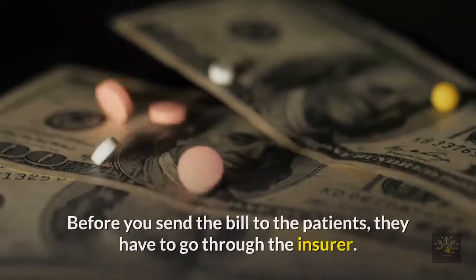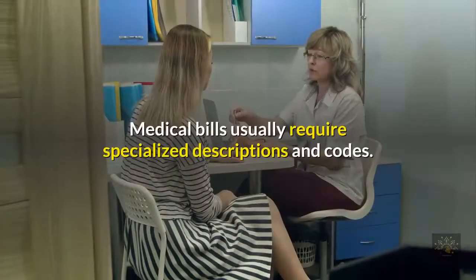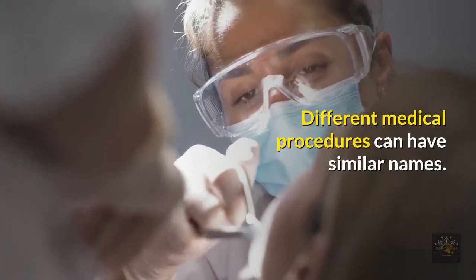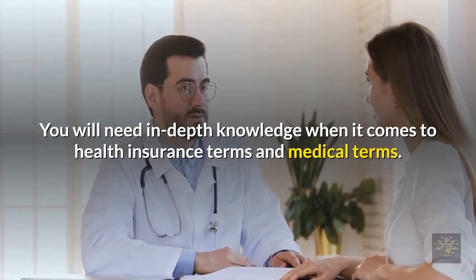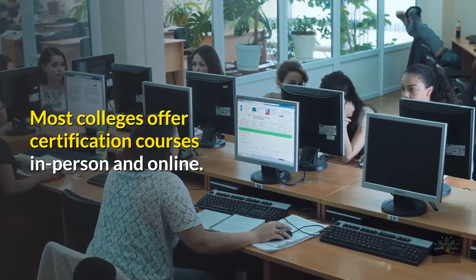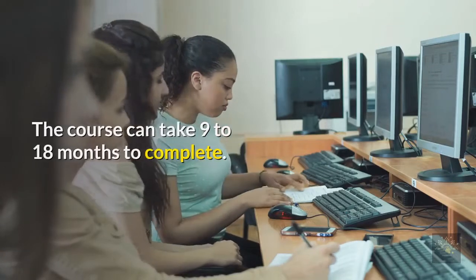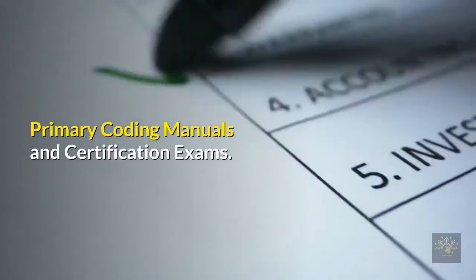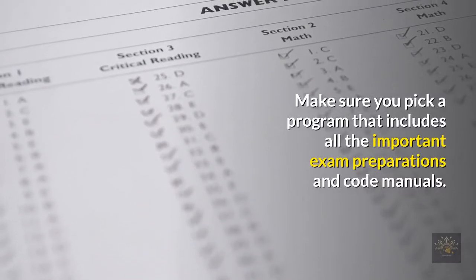Is medical billing training necessary? Medical billing is not like other invoice types — before you send the bill to patients, it has to go through the insurer. Medical bills usually require specialized descriptions and codes, and different medical procedures can have similar names. You will need in-depth knowledge of health insurance terms and medical terms. Most colleges offer certification courses in person and online; the course can take 9 to 18 months to complete and requires 18 credits.